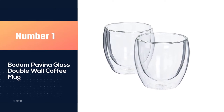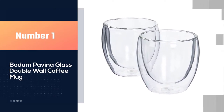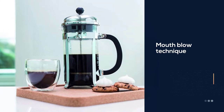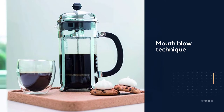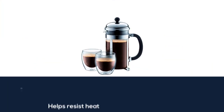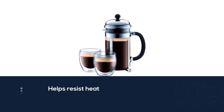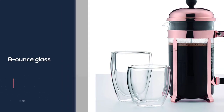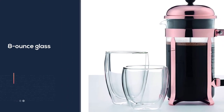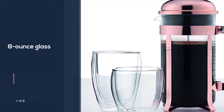Number one, most popular: Bodum Pavina glass double wall coffee mug. A mouth-blown technique is used to construct this borosilicate glass, which helps resist heat and lets you grip the glass without any problem while it's filled with boiling coffee. This 8-ounce glass is suitable for espressos and other cold beverages. Whenever your coffee seems cold, instantly reheat it directly in the oven without any complications. This sturdy glass offers the durability you expect.